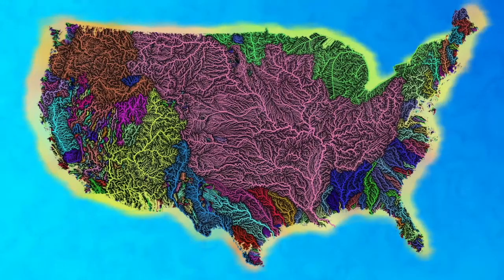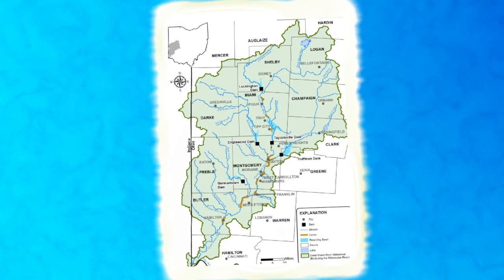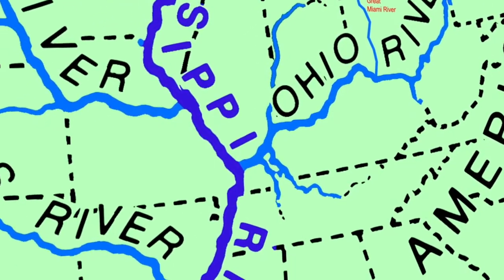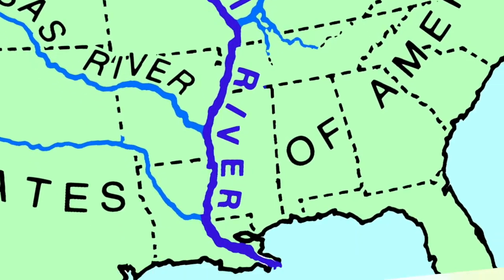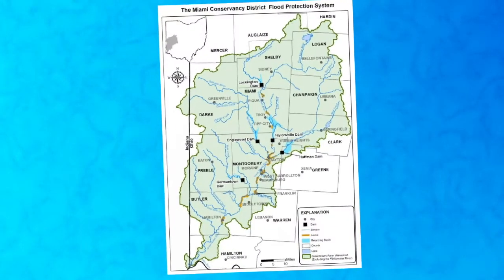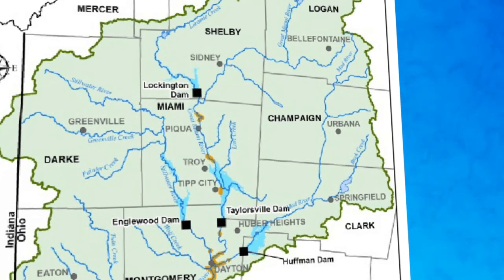This is a map of the United States and shows how watersheds across our country are all connected. How we treat our rivers here in Dayton affects all the watersheds and river communities downstream from us. For example, we can see that the Great Miami River flows into the Ohio River, then the Mississippi River, all the way to the Gulf of Mexico, which connects to the Atlantic Ocean. All of our downstream neighbors are affected by what we put in our section of the river. Likewise, all of our upstream neighbors affect the health of our river and community here in Dayton.